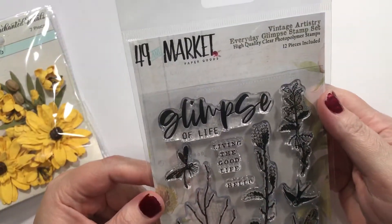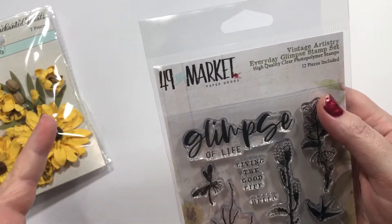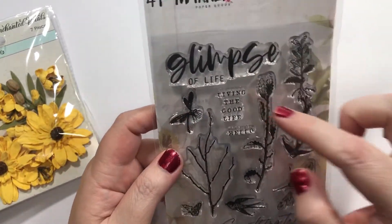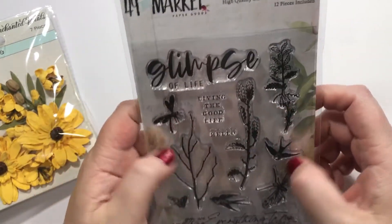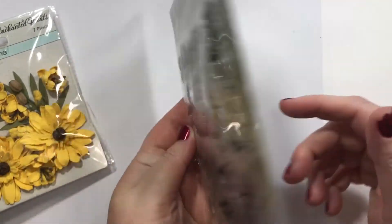I got a 49th and Market set — I keep saying 49th and Market, not 49 and Market, but whatever. It's the Glimpse of Life stamp set: Living the Good Life, Hello, You're Everything, Everything to Me, Everything You Are, and just some little pretty flowers and things. It's called the Glimpse Stamp Set.